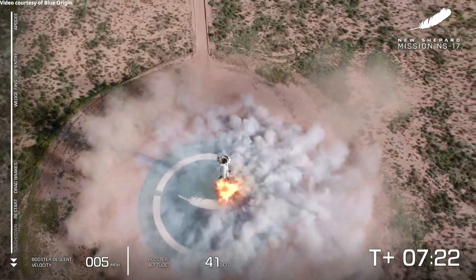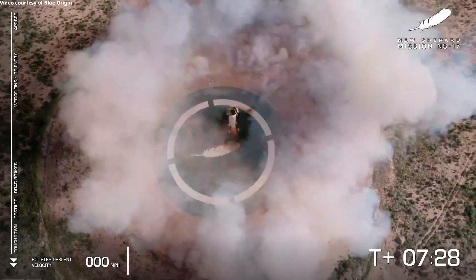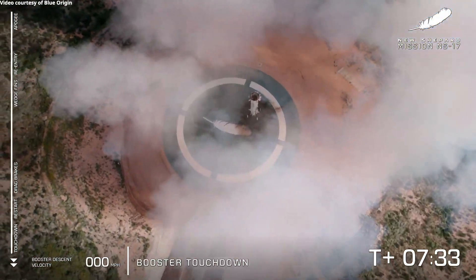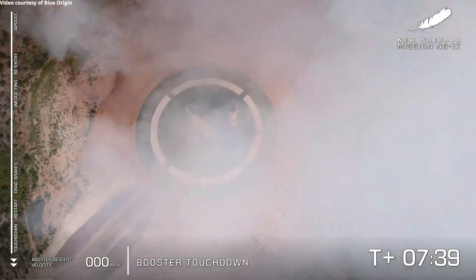Landing gear deployed. That beautiful hover. And booster touchdown — look at that, just like she was landing on the moon. Hopefully those NASA landing sensors got some incredible data today.